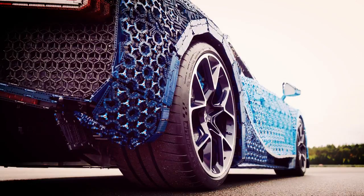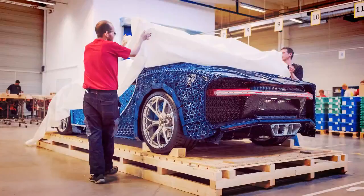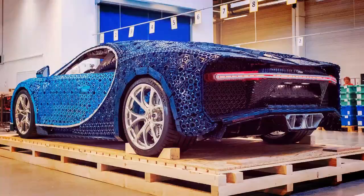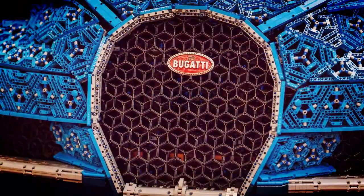Not only is this the first fully functional, self-propelled life-size LEGO Technic creation, it's also the first non-glued model this complex. It's also the first large model powered by the LEGO Technic Power Function motors and is the first large-scale moving model using LEGO Technic bricks and elements. The company also said the Chiron served as the first to create new types of transparent bricks, giving the LEGO creation a unique look.